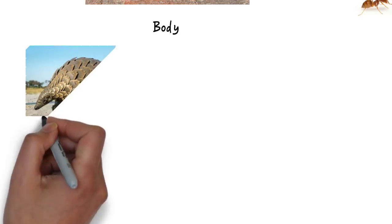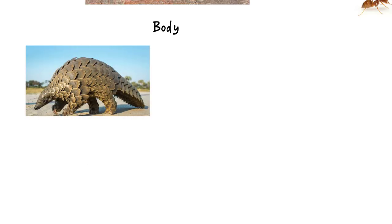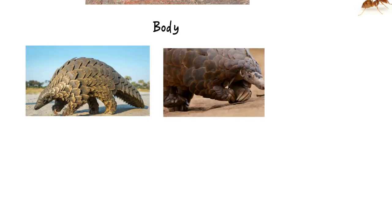A pangolin's body is made up of hard scales and it's very, very strong. They also have sharp claws which help them dig holes and climb trees.